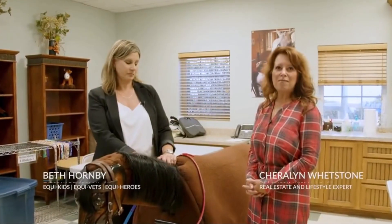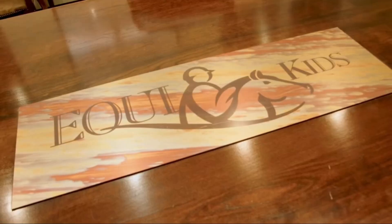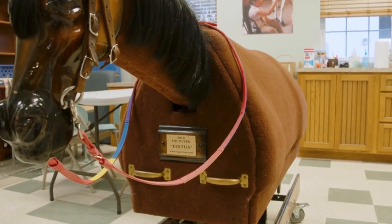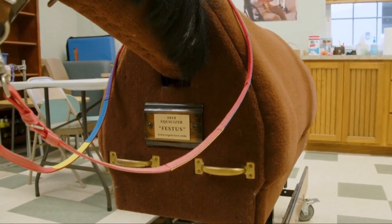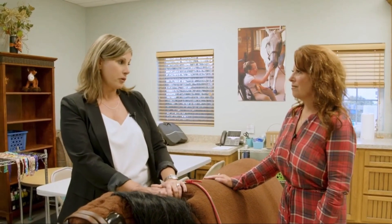I'd like to introduce you to Beth Hornby, the executive director here at EquiKids. Welcome to the EquiKids classroom. EquiKids is really blessed to have an indoor space, so sometimes when the weather is cranky and we need to bring our participants inside, our classroom is a wonderful multi-purpose room where we're able to do that.